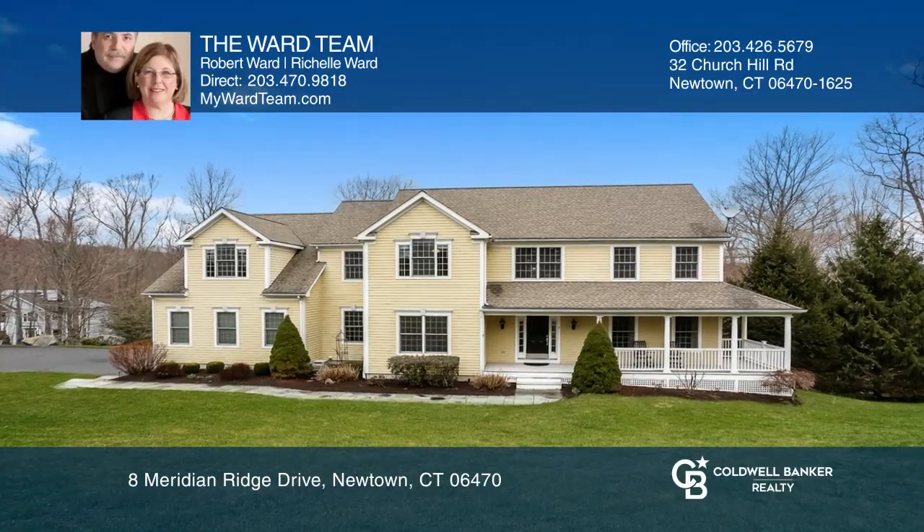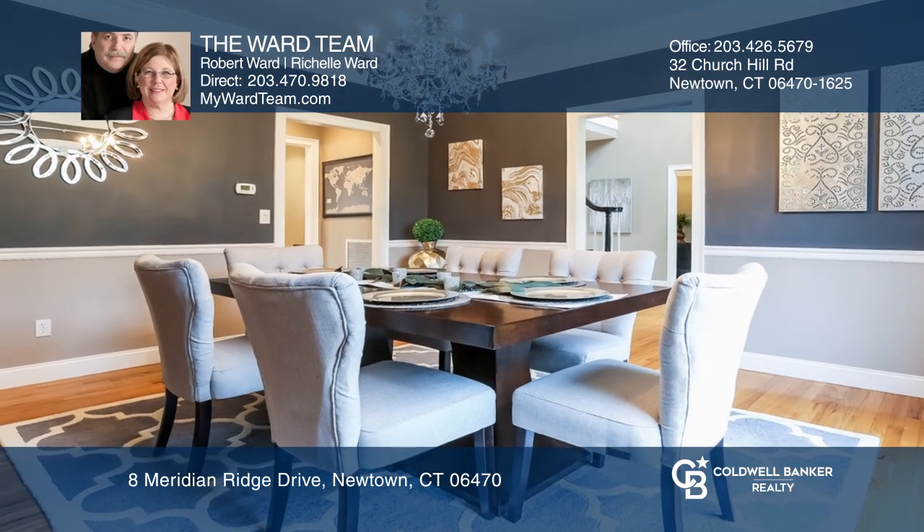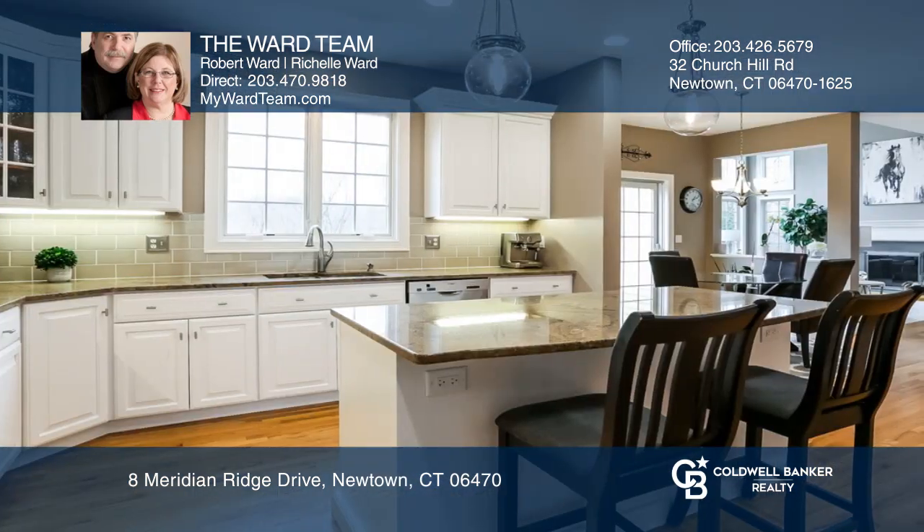This gorgeous custom 4,000 square foot colonial home offers a gunite saltwater heated pool with a spillover hot tub spa, a shallow water sun deck, a multi-level patio, and a stone fire pit.